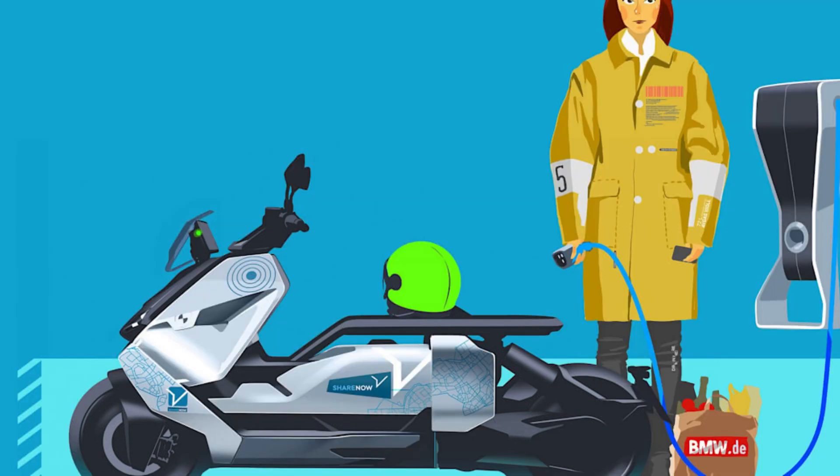Storage compartments integrated between the seat and the battery pack let users store bulky items, like their helmet, out of sight. Going electric has another advantage, according to BMW.